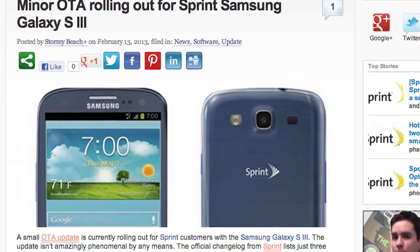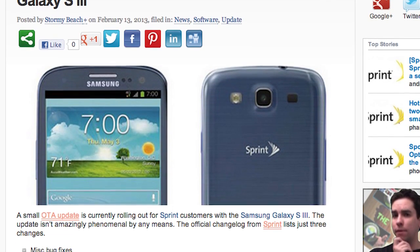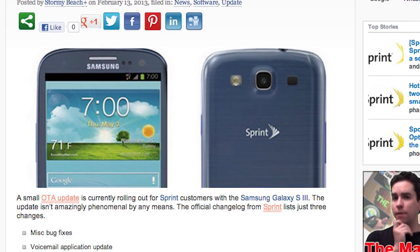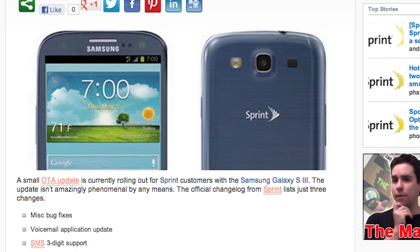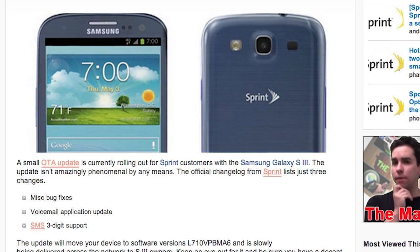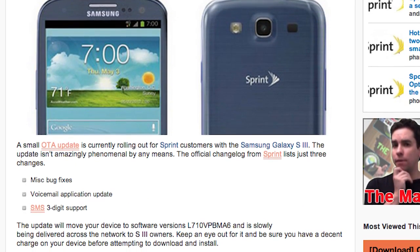A minor OTA update is rolling out for the Sprint Galaxy S3 as we speak. Not much here, just some bug fixes. The voicemail application has been updated, and SMS 3-digit support has been added to this software update. So those of you on Sprint, if you have not received the update, hopefully it will come to you soon. Nothing too fancy, but updates are always fun.